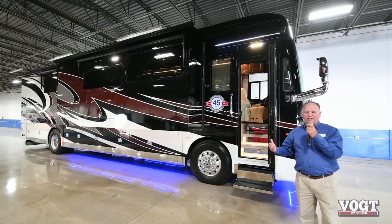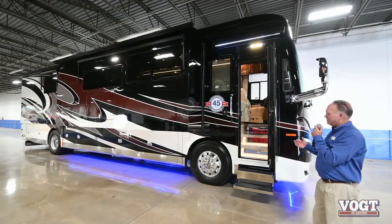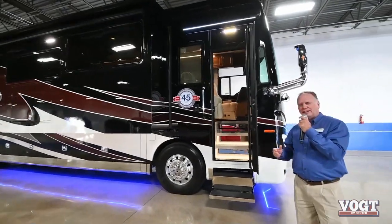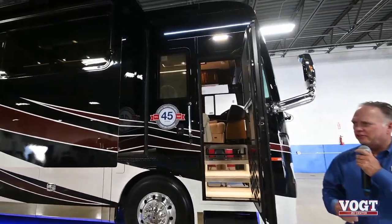The Allegro Bus is loaded with features. On the exterior, this is powered by 450 horsepower diesel. It's a Cummins engine.